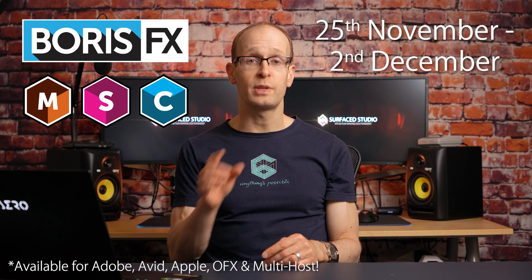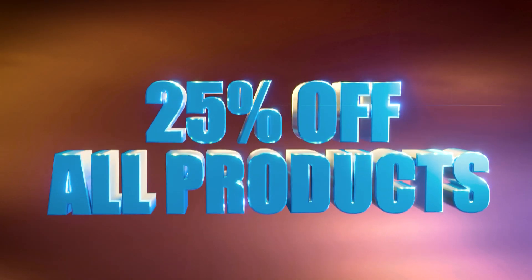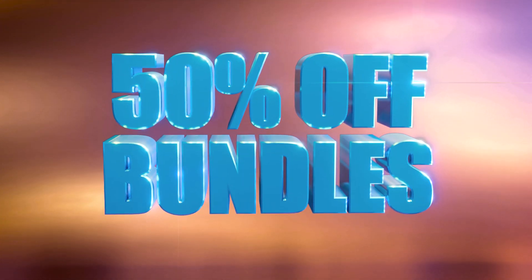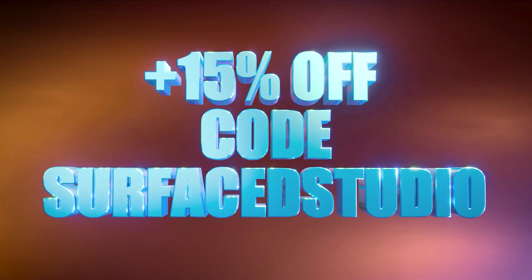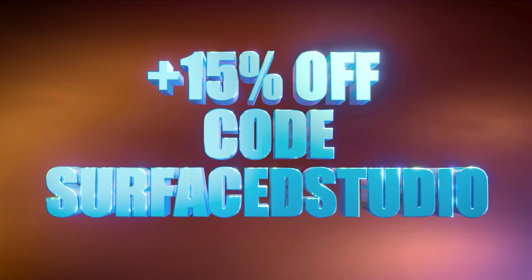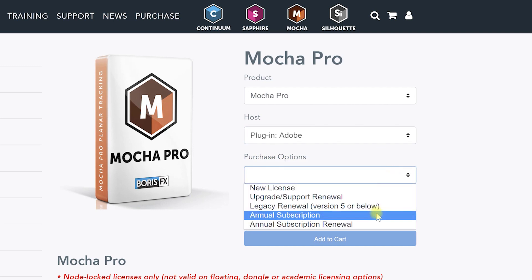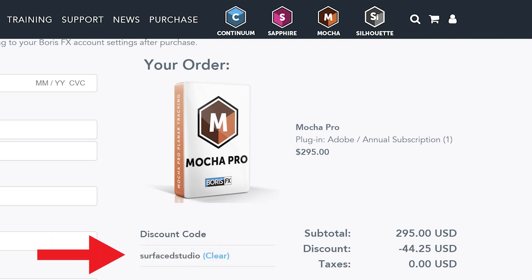The sale will be running from the 25th of November to the 2nd of December and during this period you will be able to get 25% off all products, 50% off all bundles. And here's some gravy on top — you can still use my custom coupon code 'surfacedstudio' (one word) to get an additional 15% off on top of all of that. These deals apply to all new licenses, all upgrades and all subscriptions, and even once the sale has ended you can still use my coupon code surfacedstudio to get 15% off at any other point in time.